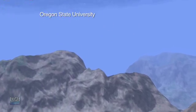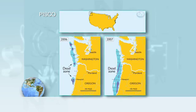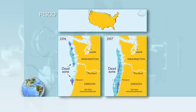MILES O'BRIEN: With National Science Foundation funding, Barth is studying low oxygen, or dead zones, which appear each summer off the Oregon and Washington coast.